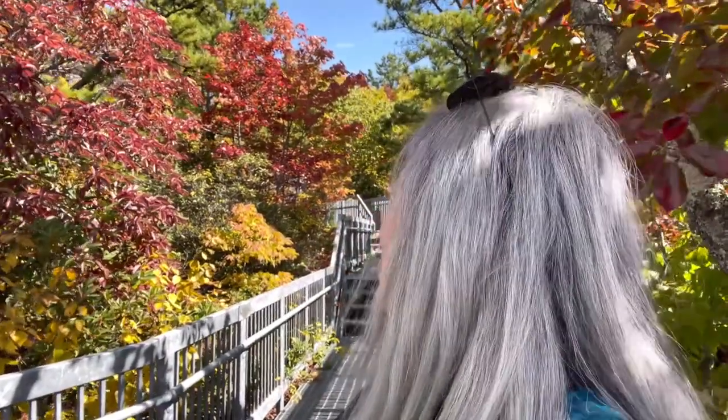Taking a little bit of a break, but can you see all the fall color starting behind me? It's just beautiful.